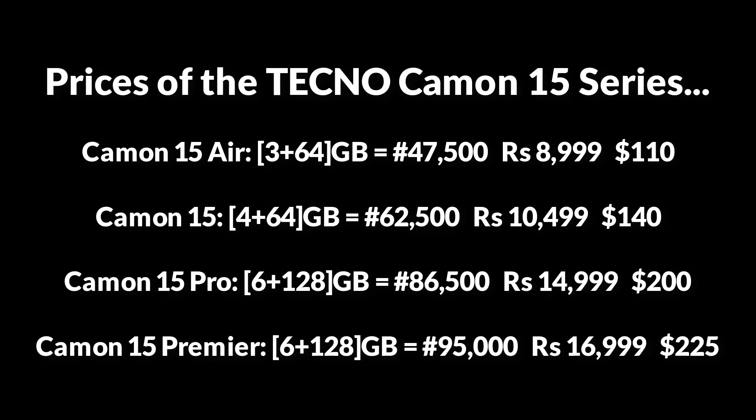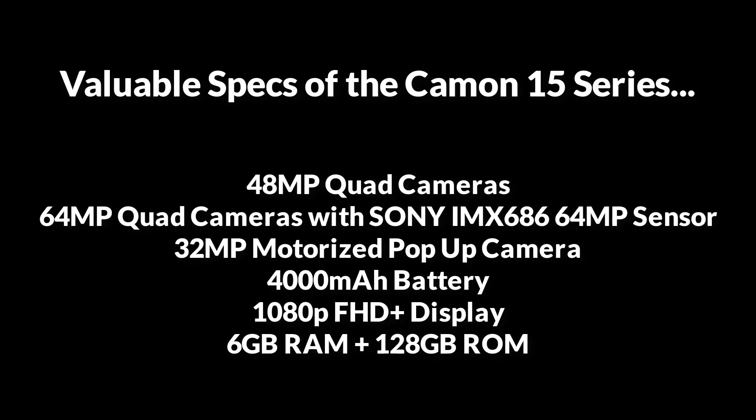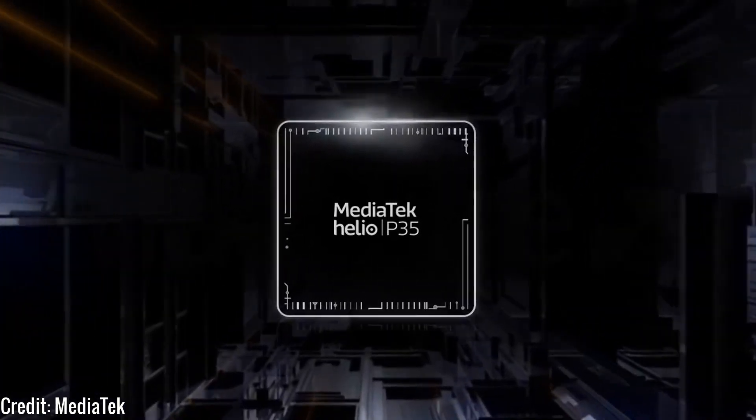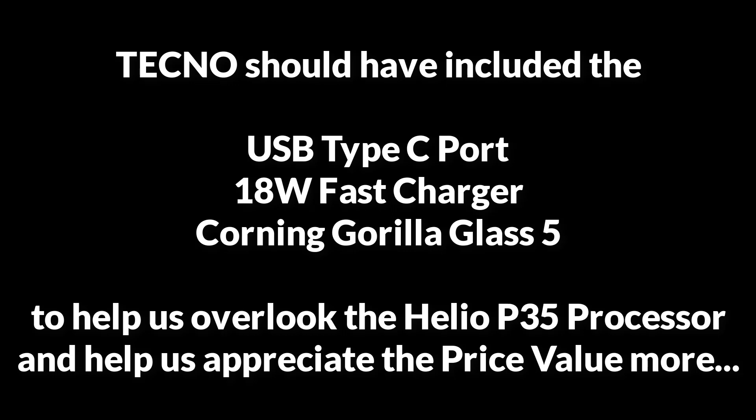Some of you might be disappointed with the price-value of the Camon 15 Pro and Camon 15 Premiere, but Tecno is offering a large 48 megapixel quad camera, a larger 64 megapixel quad camera, the expensive Sony IMX 686 64 megapixel sensor, a 32 megapixel motorized pop-up camera, a big 4000 mAh battery, a 1080p full HD display, 6 gigabyte RAM, and 128 gigabyte storage. I admit the Helio P35 processor is a deal-breaker at this price, but Tecno should have thrown in a USB Type-C port, an 18-watt charger, and Corning Gorilla Glass 5 to help us overlook the Helio P35.